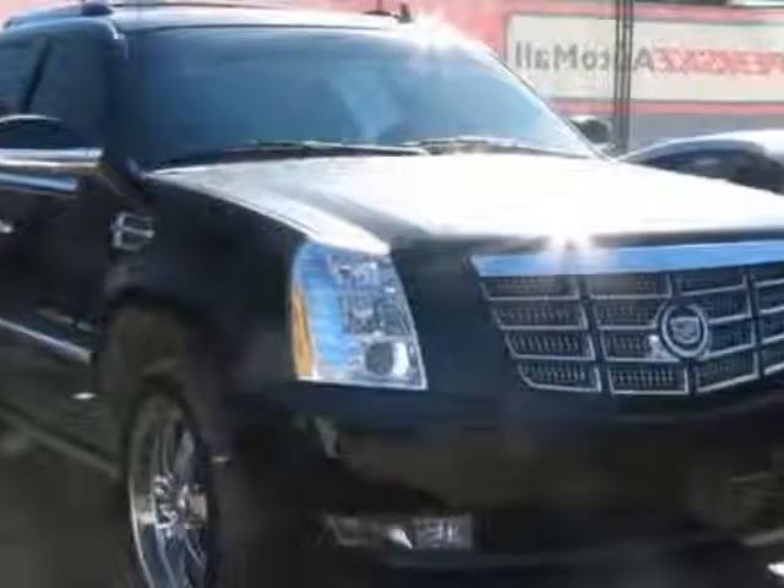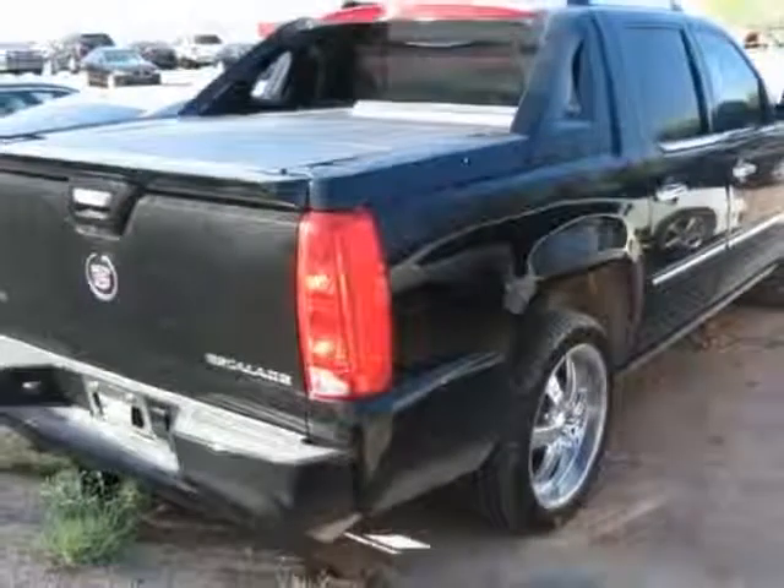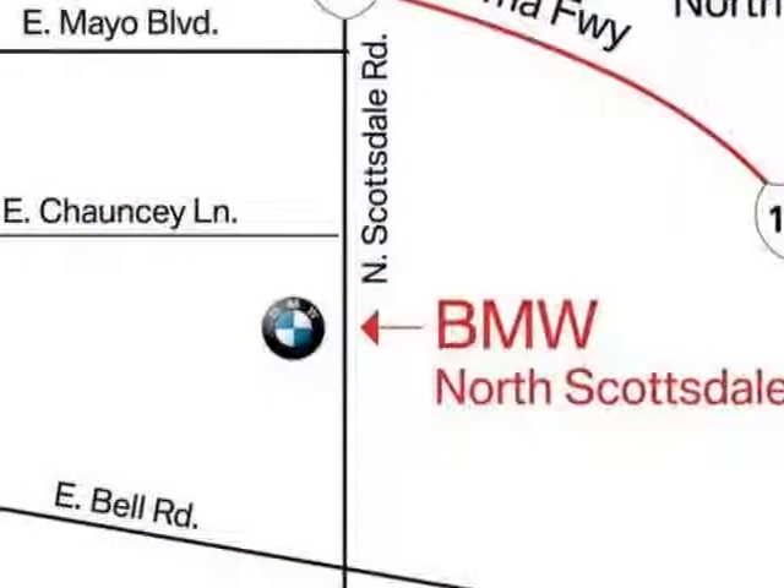This vehicle has a limited warranty. It gets an estimated 13 miles per gallon in the city and an estimated 18 on the highway.